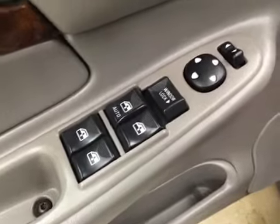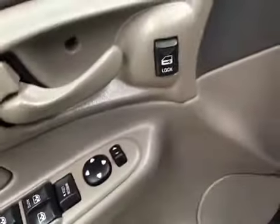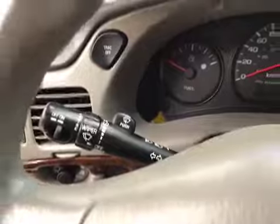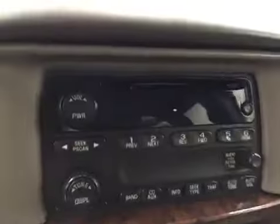Interior options: you have power windows, power locks, power mirrors, power driver's seat with lumbar support, light controls, traction control, cruise control, and an AM-FM radio with CD player.